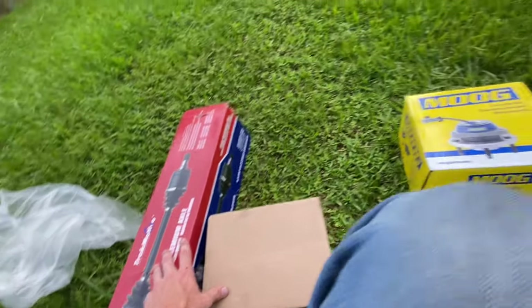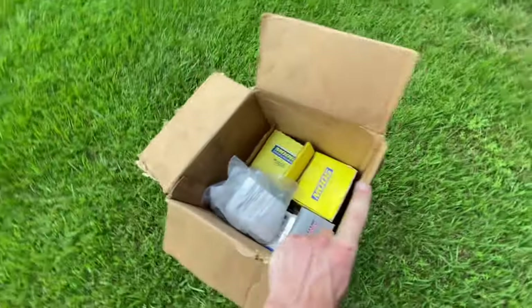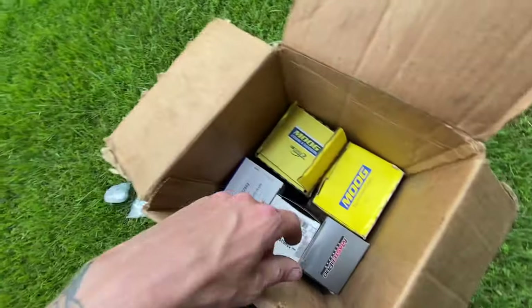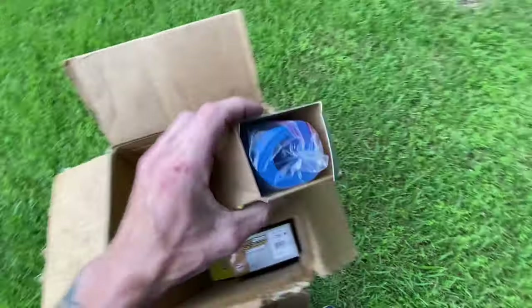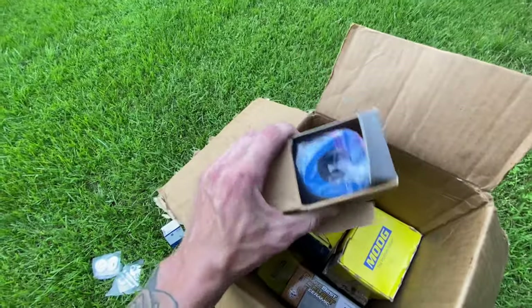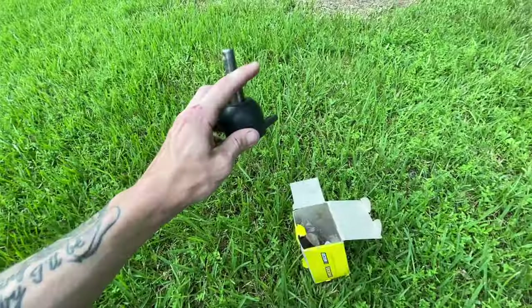Now we're getting into the stuff you think of when you think of a front end. We got Moog hubs, and this box doesn't look like there's a lot in it but it's slap full. I bought some new cam bolts just so they would look nice under there, but my lift actually came with some so I don't even need those. These two are front diff bushings, sway bar bushings — there's a lot of bushings in here actually. These trucks have a lot of different size sway bars for some reason, and the size bushings that fit my sway bar ended up being blue, which I kind of don't like, but it'll be all right. Full set of ceramic pads to go with those calipers obviously.